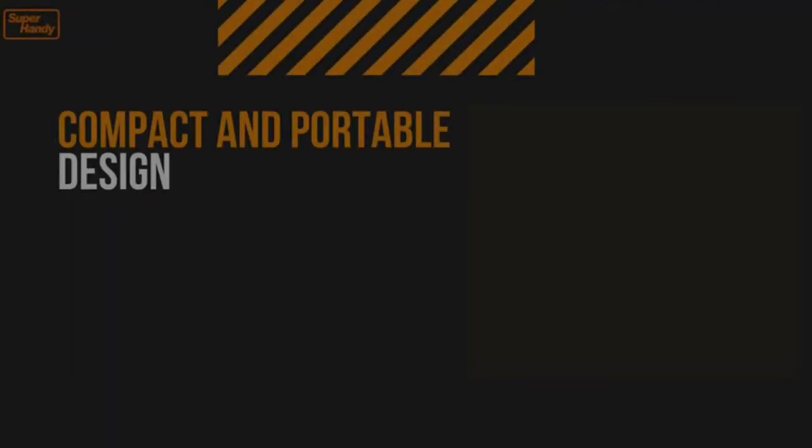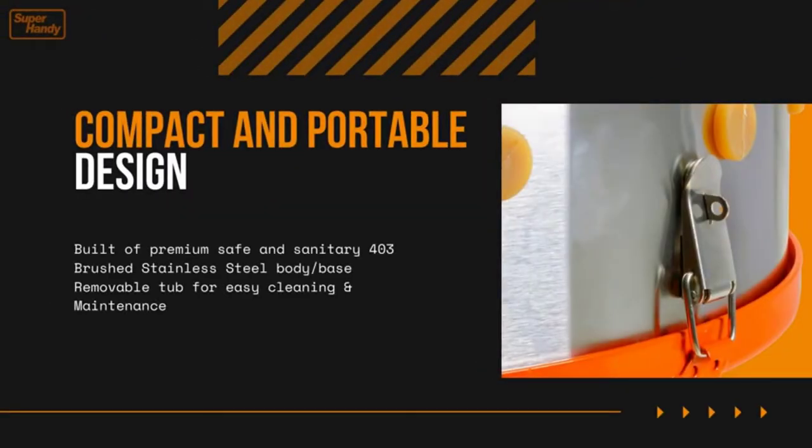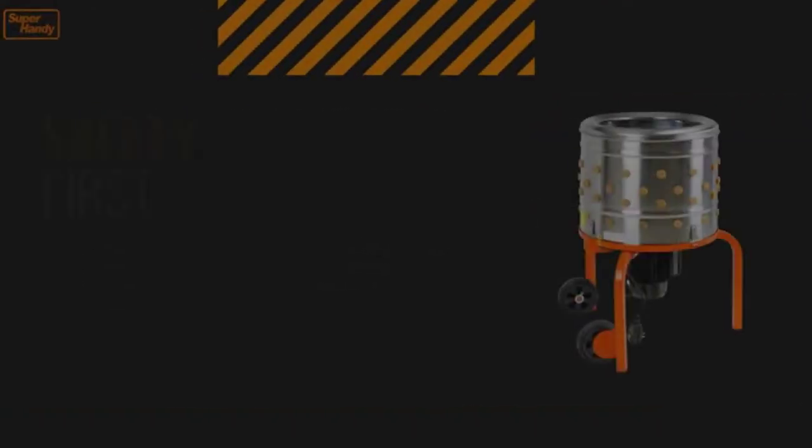The Super Handy Plucker is capable of processing 2–4 birds at one time in just 15–30 seconds per fowl — that's 3–4 birds in under 2 minutes.